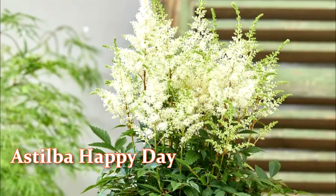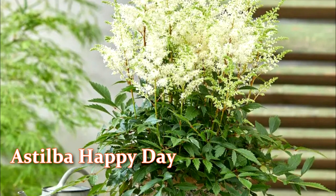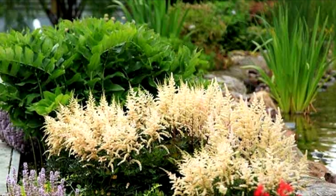Three: Astilbe Happy Day — a new, very compact variety that blooms in a profusion of white flowers up to 8 inches high and up to 5 inches in diameter in late spring, and continues to bloom until July.